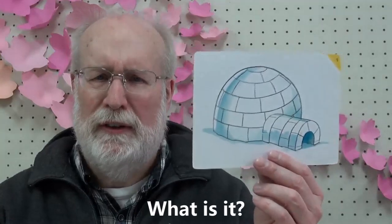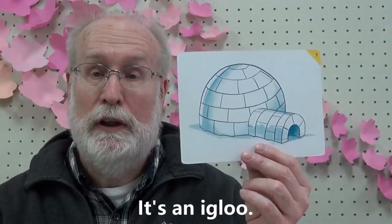What is it? It's an igloo. Igloo. I. I. I. I. I. I.